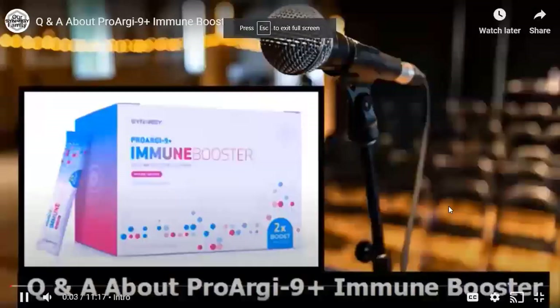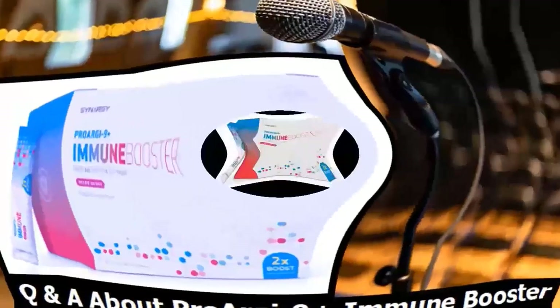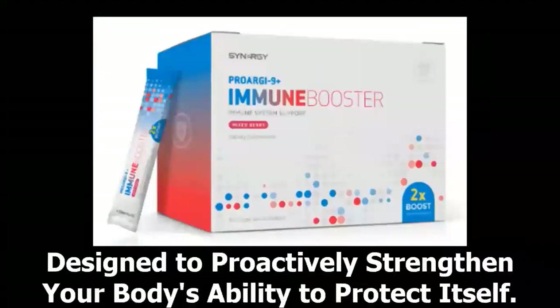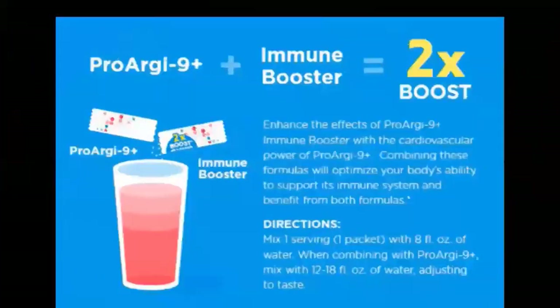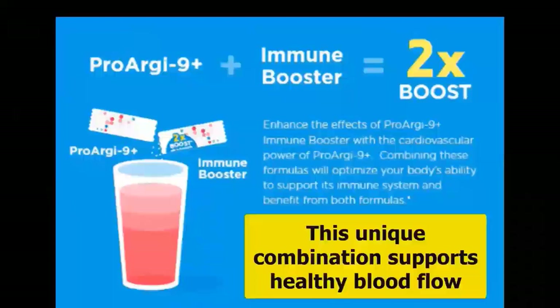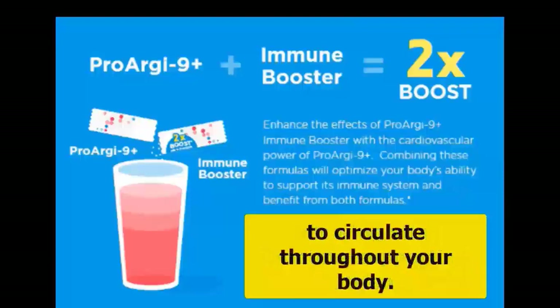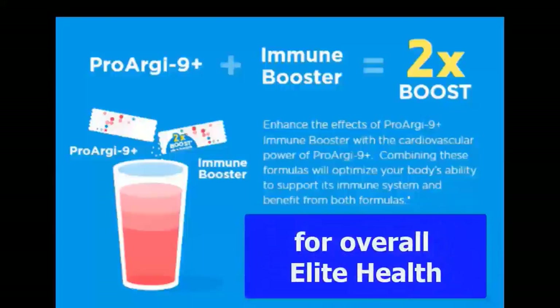Synergy Worldwide recently released a new product called ProArg9 Plus Immune Booster. The purpose of this video is to answer some of the questions that have come up regarding this product. ProArg9 Plus Immune Booster is designed to proactively strengthen your body's ability to protect itself. You can use it as a standalone product to help advance your immune system, or it can be combined with their flagship product, ProArg9 Plus, for increased health benefits. This unique combination supports healthy blood flow, allowing vital immune-supporting nutrients to circulate throughout your body — the two-time boost effect for immune strength and cardiovascular support.